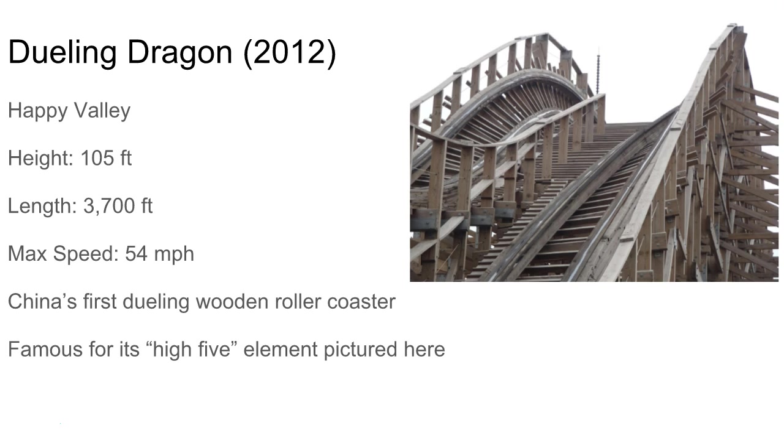Dueling Dragon is a common one, known for its high-five element as you can see in the picture. Another great wooden coaster — seriously, it could be a top ten. It's just great.